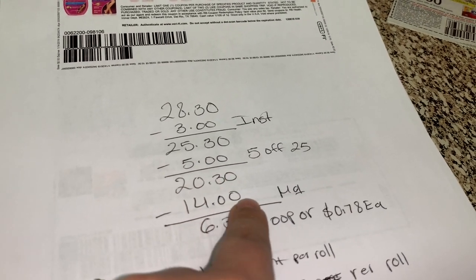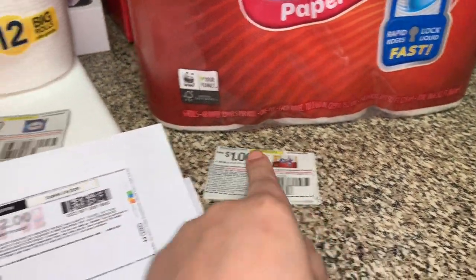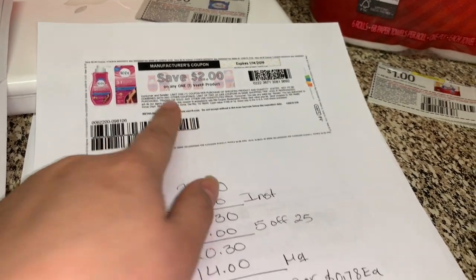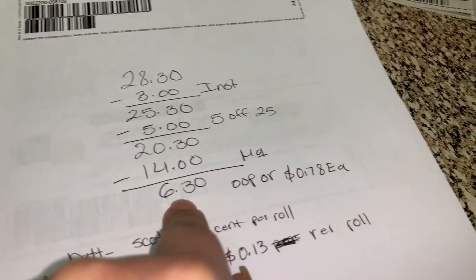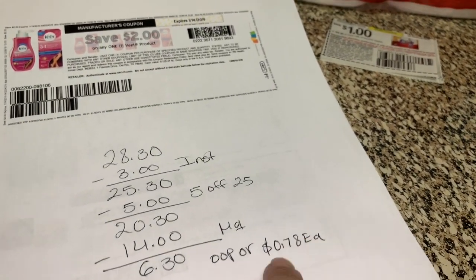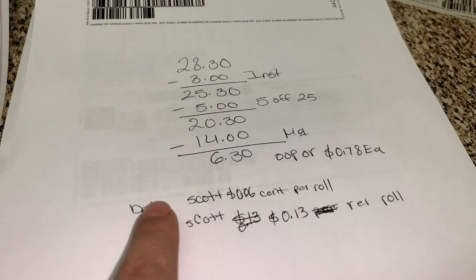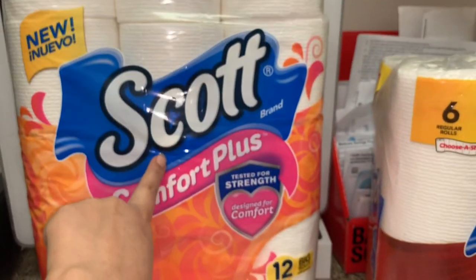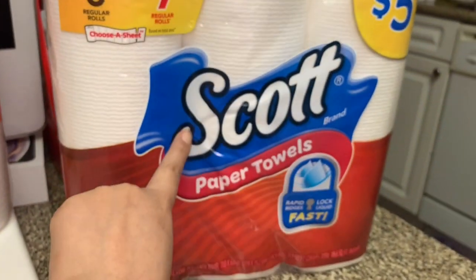Su total va a bajar a veinte dólares con treinta centavos. Después de ahí le va a dar sus cupones del fabricante — si va a comprar estos van a ser los de un dólar en uno — y el de dos dólares del cupón digital se va a descontar. Su total le va a quedar solamente por seis dólares con treinta centavos, o solamente setenta y ocho centavos cada producto. Si divide los setenta y ocho centavos entre los doce rollos del papel de baño, le queda a seis centavos por rollo.